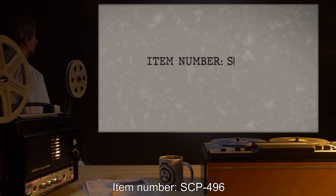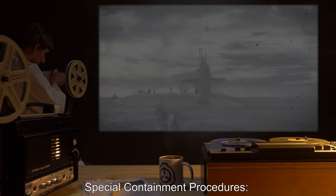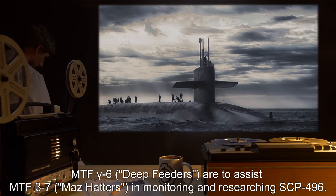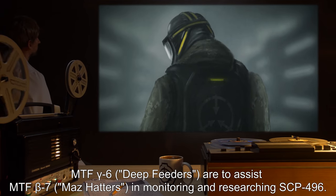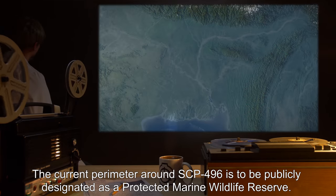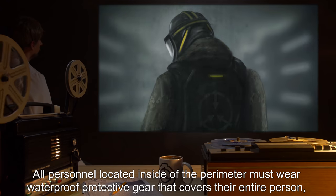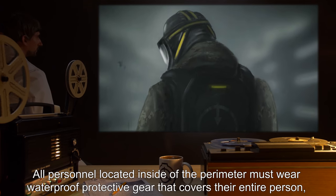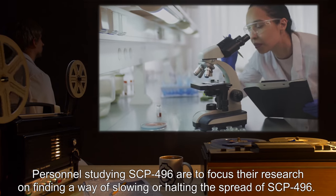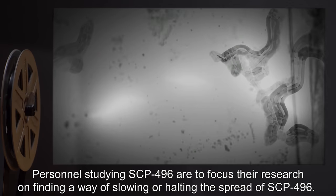Item Number SCP-496. Object Class: Keter. Special Containment Procedures: MTF Gamma-6 Deep Feeders are to assist MTF Beta-7 Maz Hatters in monitoring and researching SCP-496. The current perimeter around SCP-496 is to be publicly designated as a protected marine wildlife reserve. All personnel inside the perimeter must wear waterproof protective gear covering their entire person and avoid any skin contact with water. Personnel studying SCP-496 are to focus their research on finding a way of slowing or halting the spread of SCP-496.